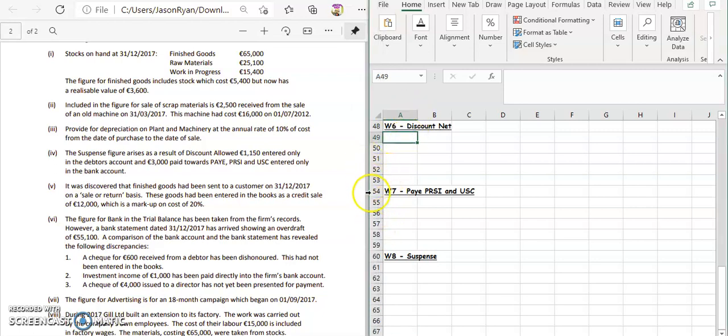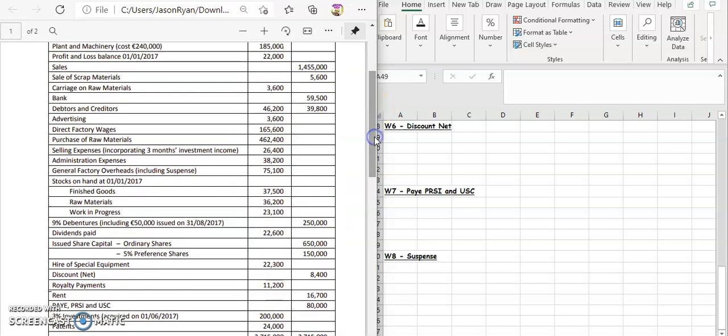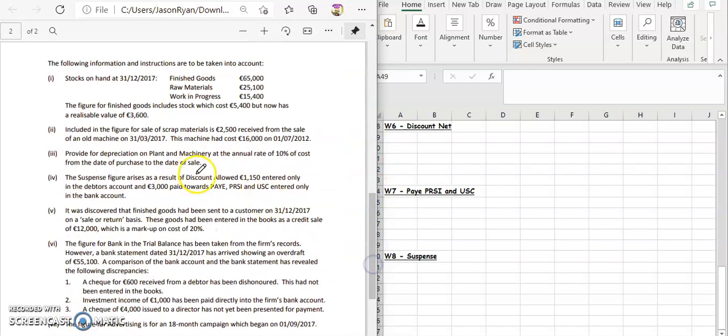The first one is our discount, which is $1,500. We're going to go to the account and find our discount. On the trial balance, we're going to put in the figure. The discount is on the credit side, so we know that's discount received. We're going to minus $1,500 because we've left the discount allowed out. We need to take away an extra $1,500 for discount allowed, so the credit side is lower. Debits and credits must equal, so we take away the $1,500 for our suspense.